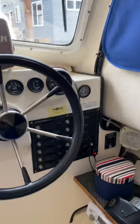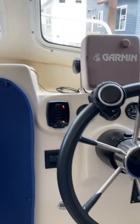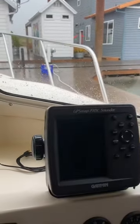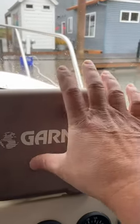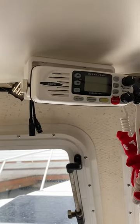Helm station. There's an older Garmin chartplotter, and that's a 198C sounder — it still works.